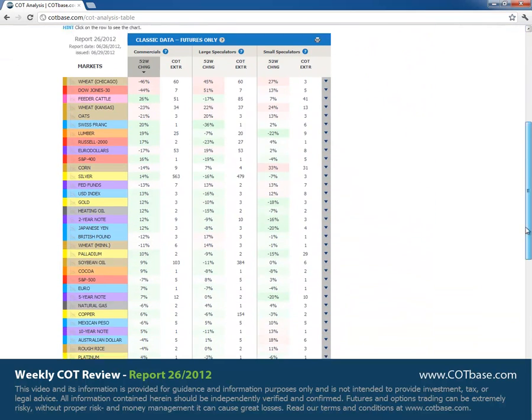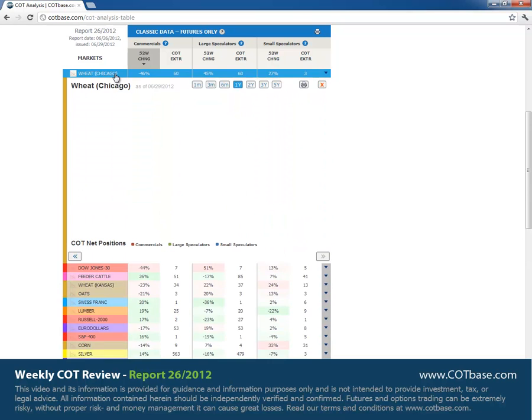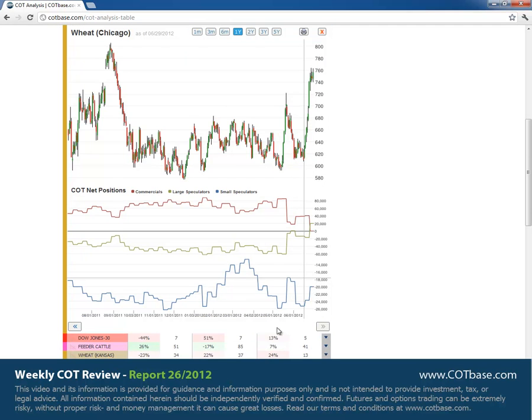We had a 46% sell signal in wheat — Chicago wheat — so we're going to open that chart first. Not long ago we had a similarly large sell signal in wheat, which resulted in prices going down, so this might happen again. Large speculators became net long, and that's something to be aware of.